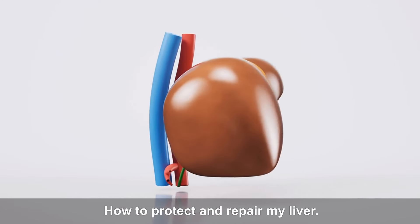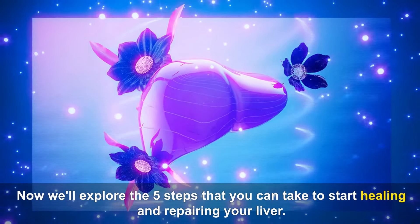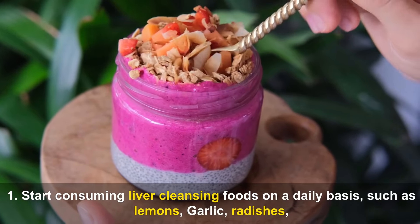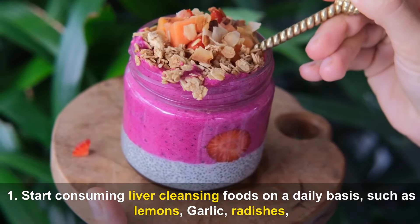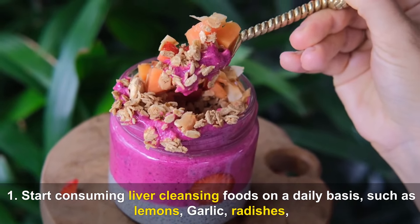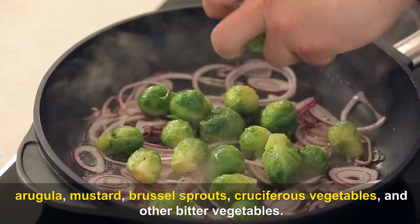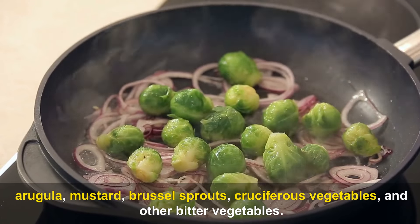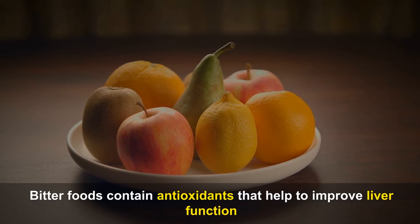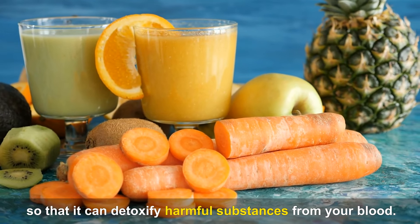How to Protect and Repair Your Liver. Here are 5 steps you can take to start healing and repairing your liver. Step 1: Start consuming liver-cleansing foods on a daily basis, such as lemons, garlic, radishes, arugula, mustard, Brussels sprouts, cruciferous vegetables, and other bitter vegetables. Bitter foods contain antioxidants that help to improve liver function so that it can detoxify harmful substances from your blood.